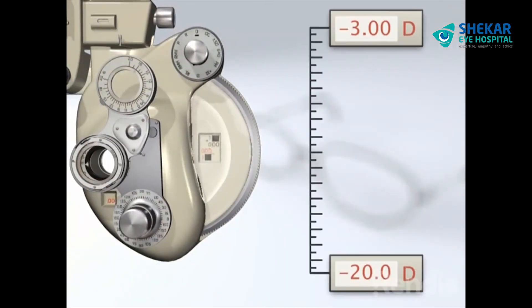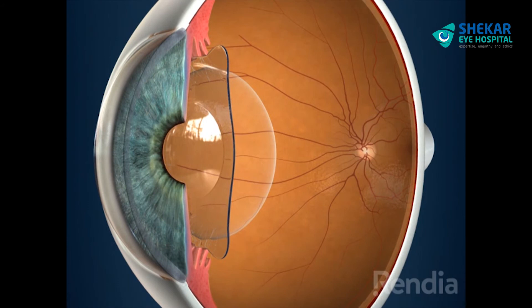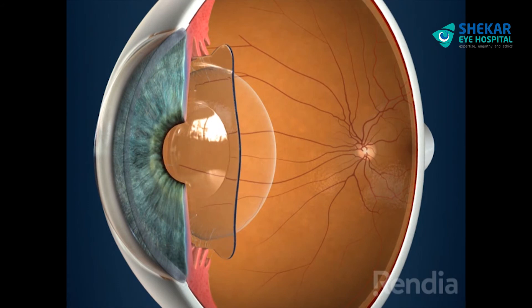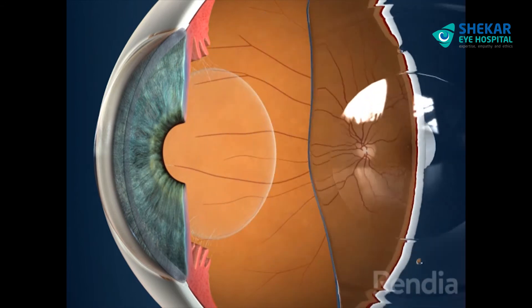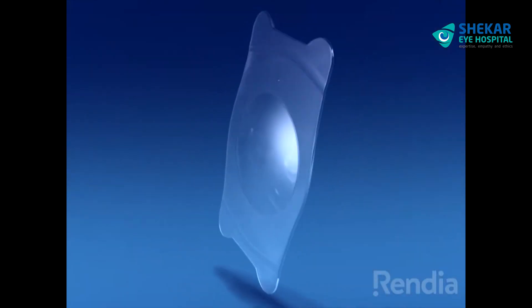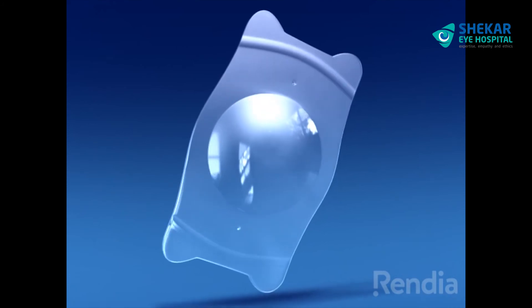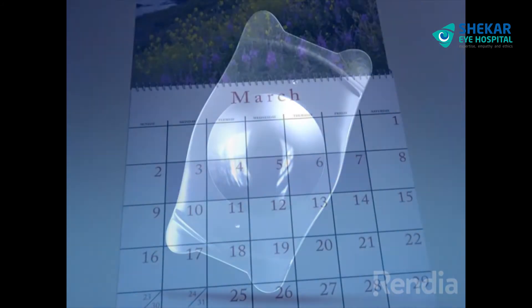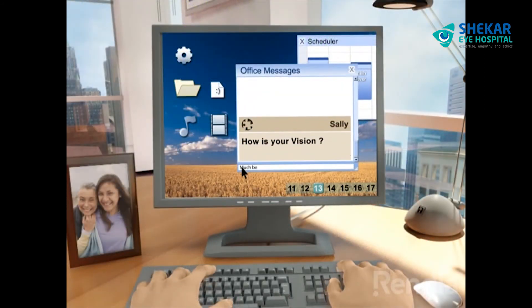They can correct a wide range of refractive errors, including very strong errors. A phacic IOL implant can be left in permanently, but if the need or desire arises, these lenses can be removed or updated to meet potential changes in your vision needs. Advantages of phacic IOLs go beyond their versatility and corrective strength. Several design features of the lenses make the implantation procedure safe, minimise recovery time, and minimise the occurrence of post-operative complications.